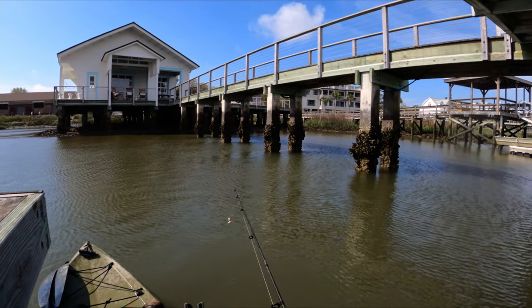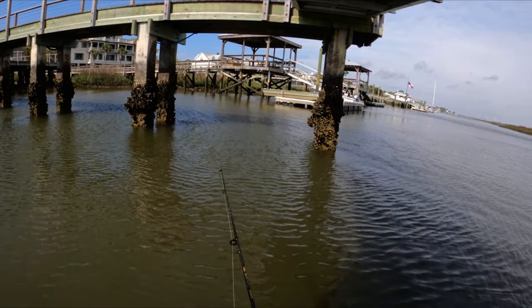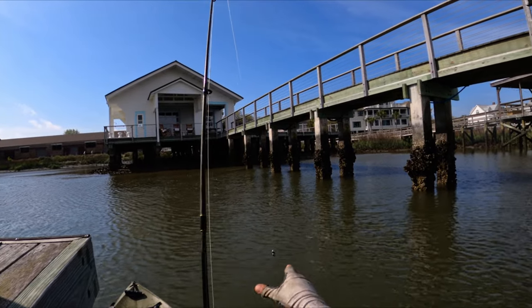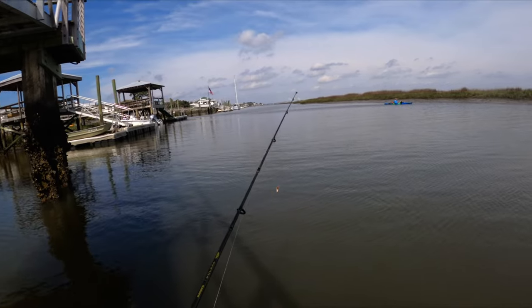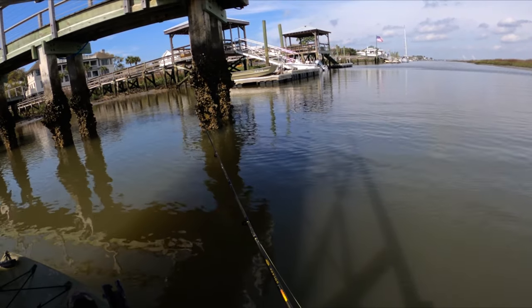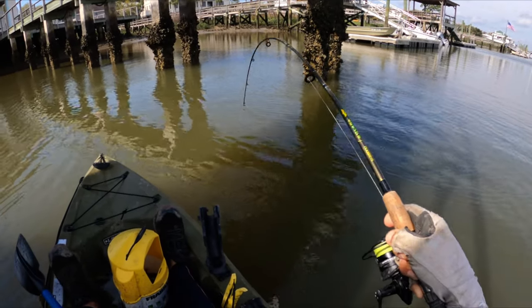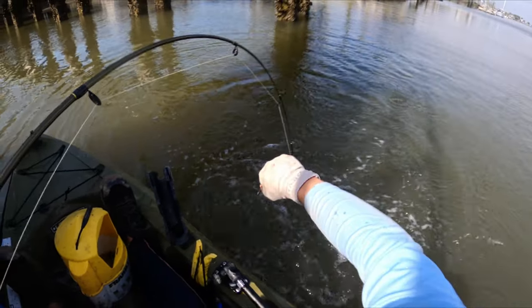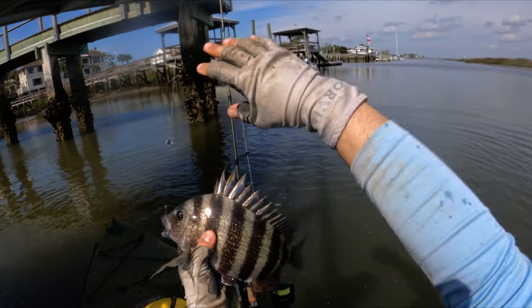There's another one. Still using the split shot rig with two split shots. Casting right in front of that piling is where they're biting right now. They're still biting — that's good. Let's get a big guy on. Not a big guy, but not bad.